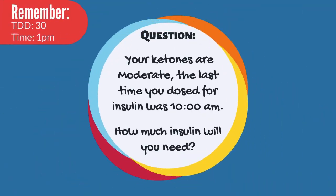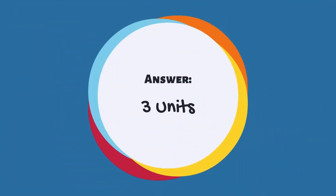Your ketones are moderate and the last time you dosed for insulin was 10 a.m. How much insulin will you need? The answer is 3 units. Remember that 30 is your total daily dose — 10% of 30 would be 3.